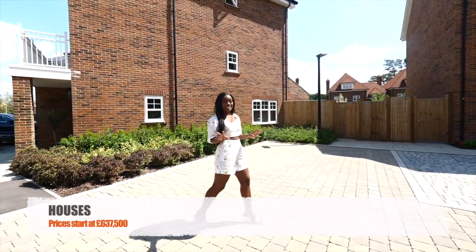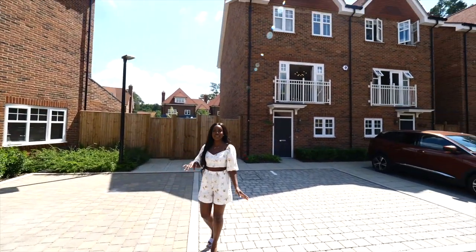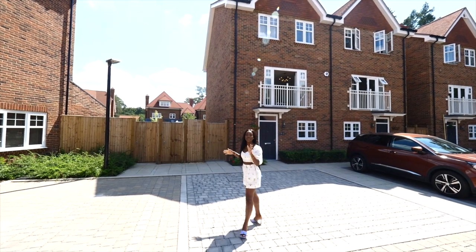Now the exciting part — we're going into the four-bed Aspen show home, which is a three-storey house with two drive spaces at the front. So much going on. Let's just go inside so I can show you.